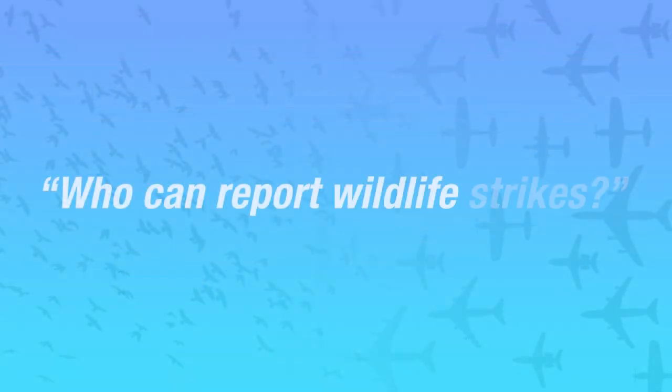Who can report wildlife strikes? Anyone who has either witnessed an incident or found evidence of a strike. Overall, more than 2,000 airports in the U.S. have reported strikes since 1990.